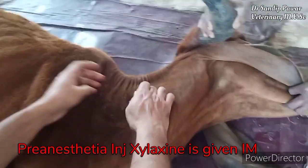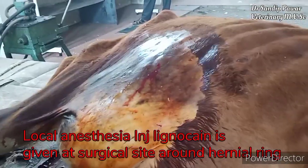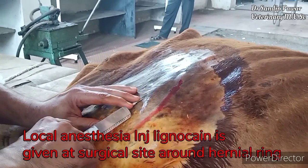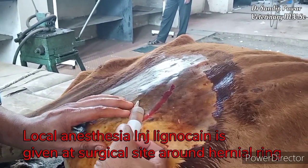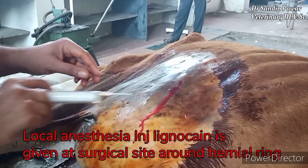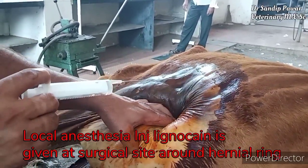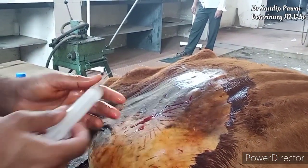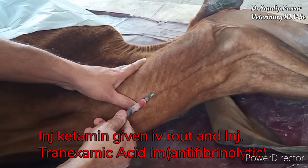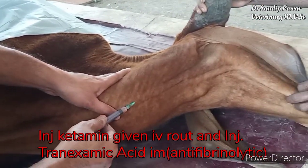Pre-anesthesia injection — xylazine — is given via the IM route. Local anesthesia injection — lignocaine — is given at the surgical site around the hernia ring. Injection of ketamine is given IV, and injection of tranexamic acid is given via the IM route.